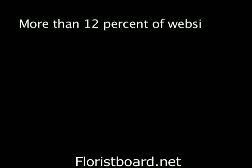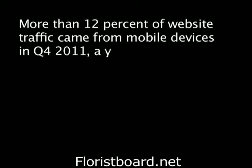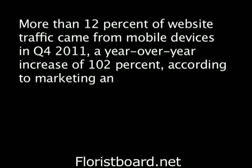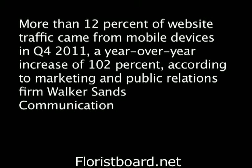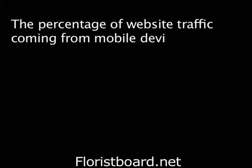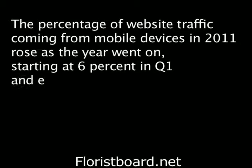More than 12% of website traffic came from mobile devices in the fourth quarter of 2011, a year-over-year increase of 102%, according to the marketing and public relations firm Walker Sands Communications. The percentage of website traffic coming from mobile devices in 2011 rose as the year went on, starting at 6% in the first quarter and ending at 13% in the fourth quarter of the year.